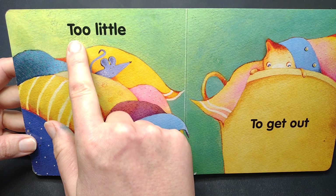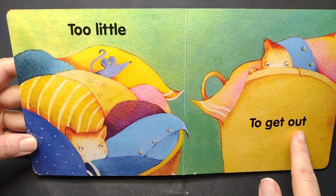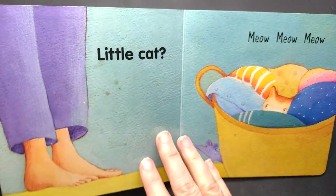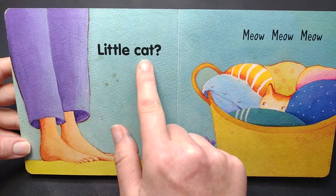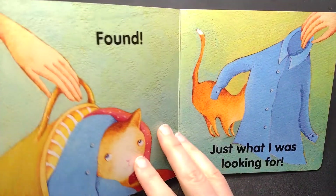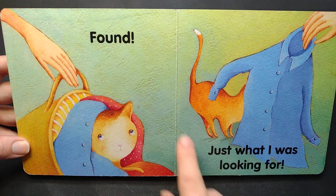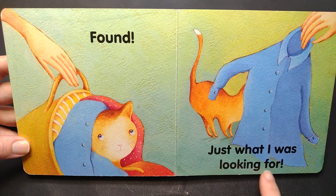Too little to get out. Little cat, little cat. Meow, meow, meow. Found. Just what I was looking for.